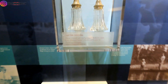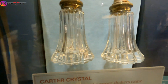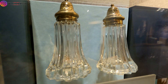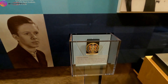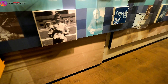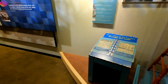These crystal salt and pepper shakers came from Jimmy Carter's boyhood home in Archery, Georgia. He was born on Wednesday, the first of October, 1924, right here.